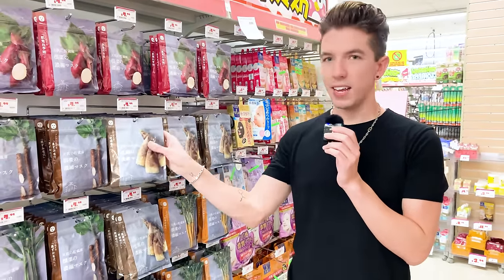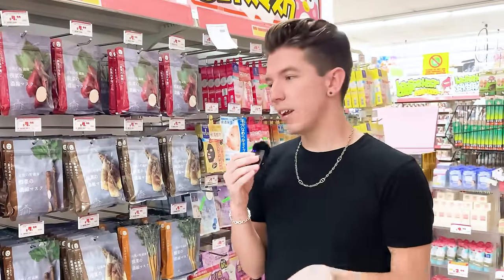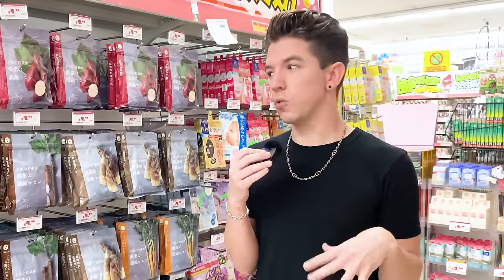Looking at all the sheet masks they have, especially legit-looking ones like these, makes me very tempted to use them. Way back when I was a user of sheet masks, but nowadays I just don't like using them because of the waste they create with every single use. They look so beautiful, but I'm going to practice restraint. I'll stay strong.